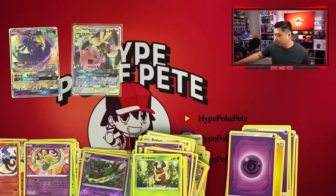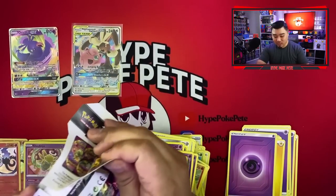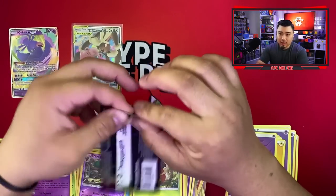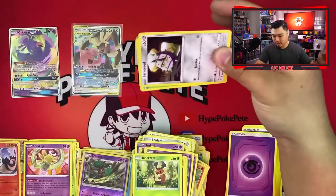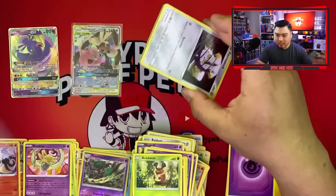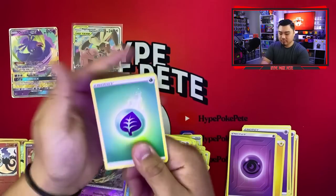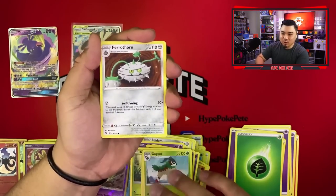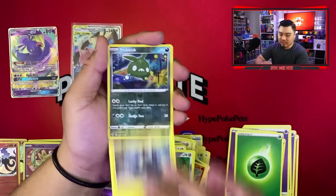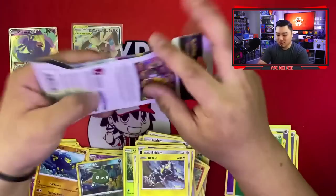We have two more packs of Vivid Voltage — hopefully the rainbow Pikachu. These last ones we got at Target. Here's the code card. One, two, three, four: Fire energy, Grass energy, Gogoat, Ferrothorn, Ferroseed, Omeleon, Wubble, Beldum, Blitzle, Trubbish, and a Crabrawler — that is a non-holo rare.